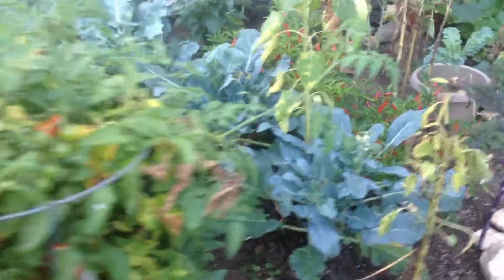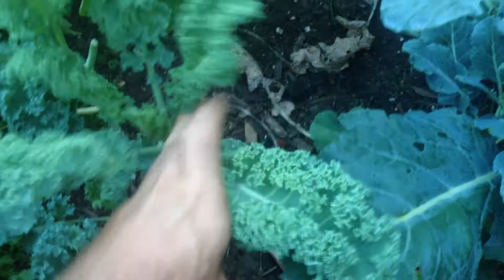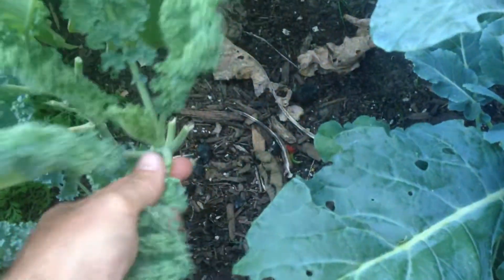I think the most important thing is we really have just nothing but abundance here. We love to just come out and grab something and eat it because it's so good for us.